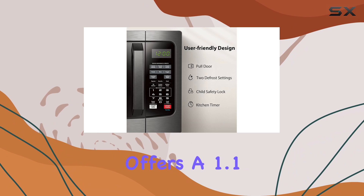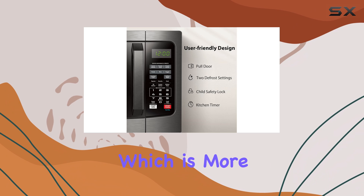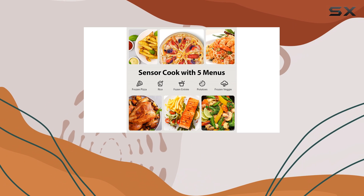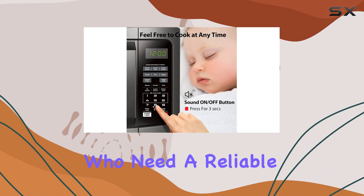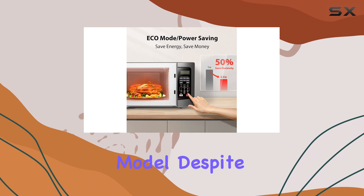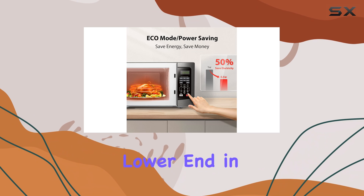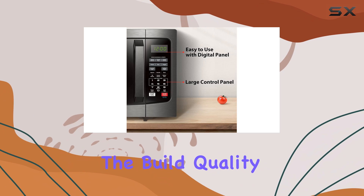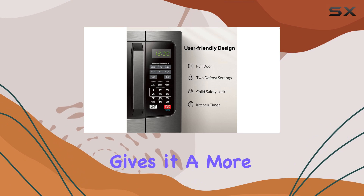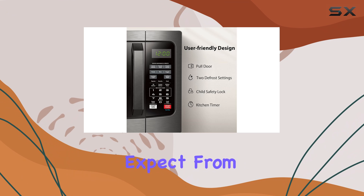In terms of size, the microwave offers a 1.1 cubic foot chamber, which is more than enough for small to medium-sized meals. It's perfect for individuals or smaller families who need a reliable countertop microwave but don't have the space or need for a larger model. Despite being on the lower end in terms of price, the build quality feels solid, and its sleek black stainless steel exterior gives it a more premium look than you might expect from a budget appliance.